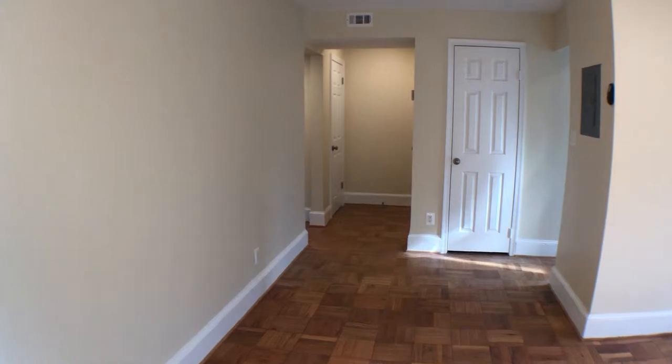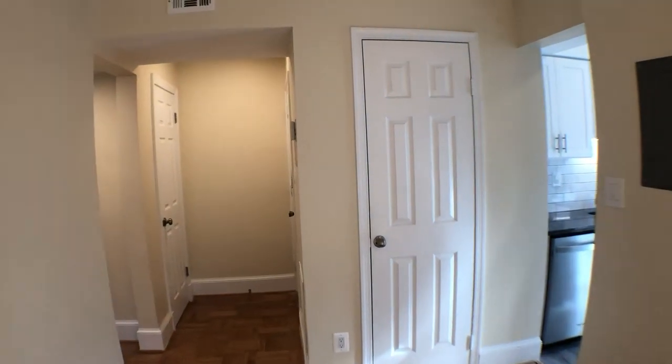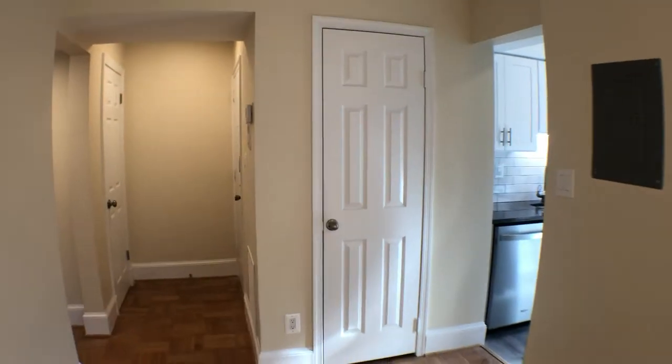We're gonna take a little tour of the place. There are a couple of closets to talk about: the one to the left straight ahead is a coat closet, and the one straight there is a linen closet.